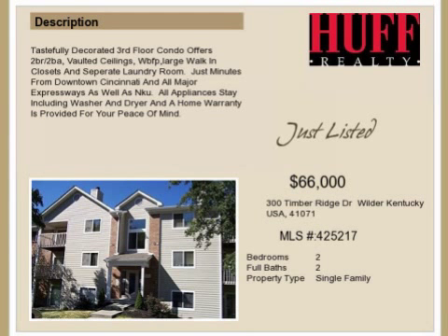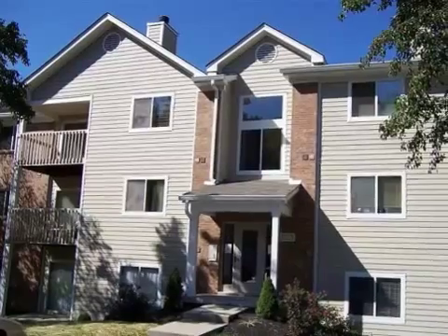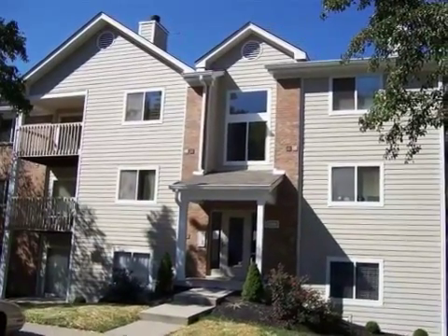This property is a two-bedroom, two full baths, condominium. This property is listed for $66,000.